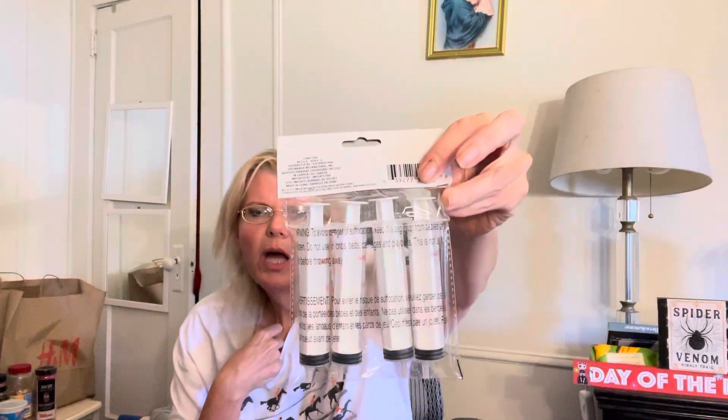Sweet Tooth candy — actually these are for jello shots. Whatever I put in it, I'll squirt it into Sweet Tooth's mouth. Oh my god — put something red in here and it'll look like blood! Could do that. So this is a Sweet Tooth prop.